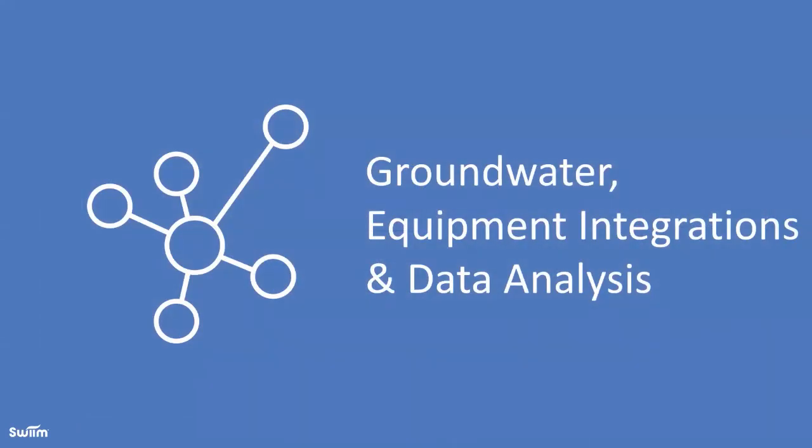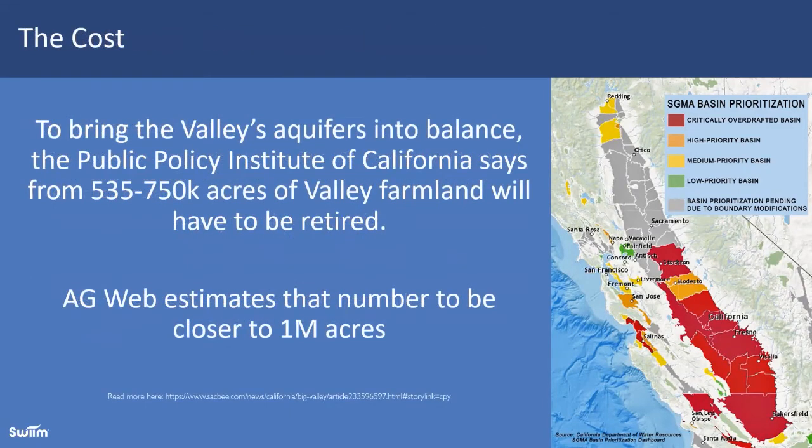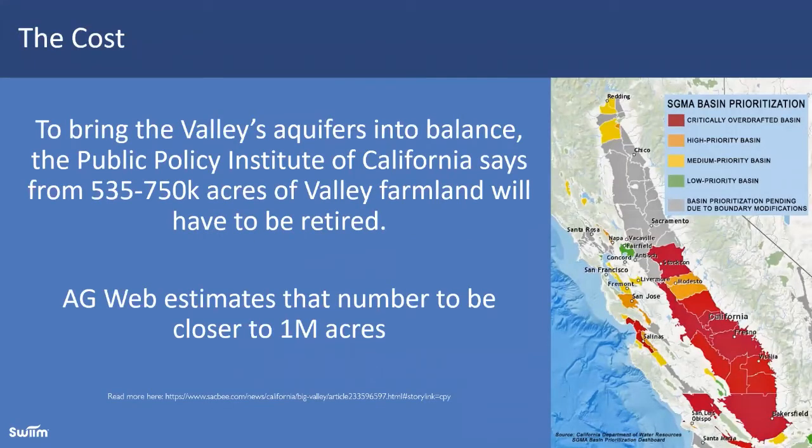Now we'll talk about some issues in the West — specifically groundwater. Here in California, groundwater management legislation was put into place and became active this year, with the idea of getting over-pumping under control at the local level and reducing stress on the aquifer. If a solution isn't found and we don't relieve the stress on the aquifer at the current rate, we're estimated to take 500,000 to a million acres of ag land out of production. SWIM can help keep customers in production by managing available water resources more efficiently and effectively.